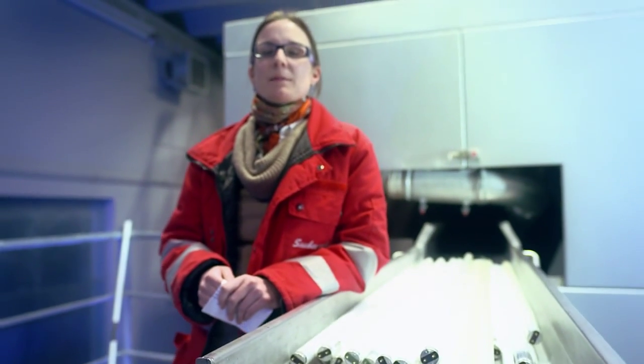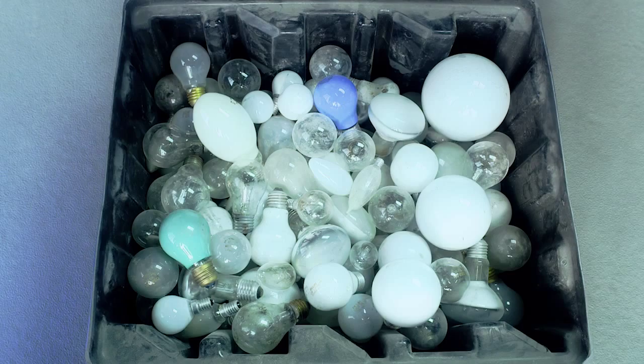The challenge for the collection of old lamps is the different types of lamps. There are over 8,000 different types of lamps in Australia.